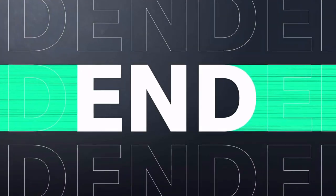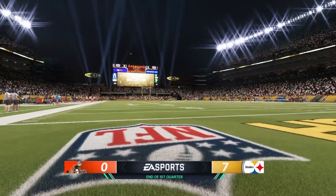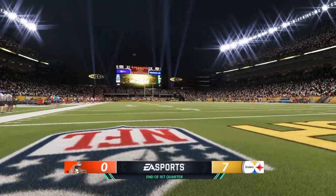After one quarter, it's seven-nothing. Steelers seven, Browns nothing.